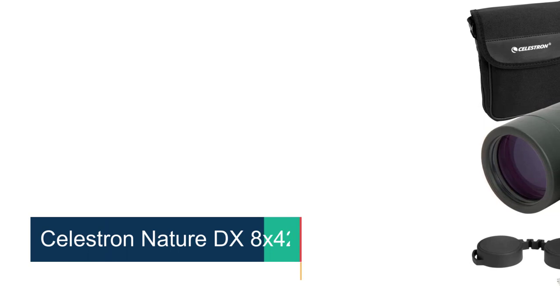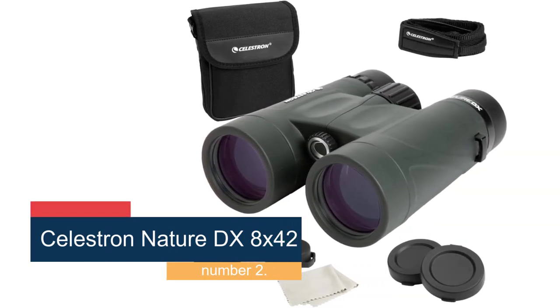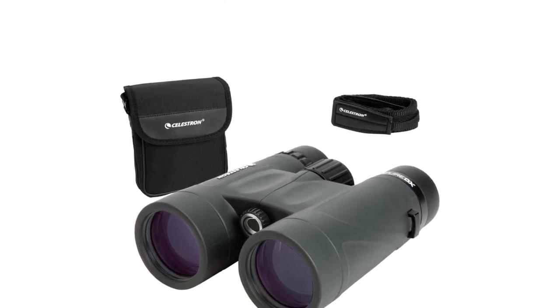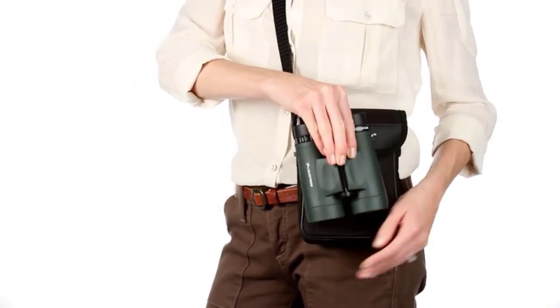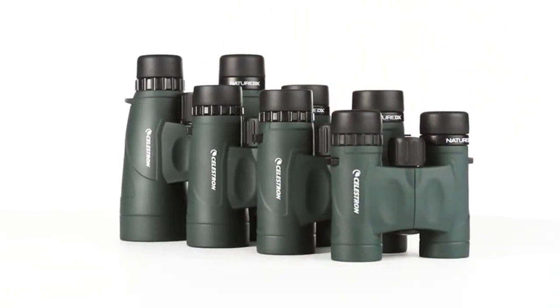Number 2, the Celestron Nature DX 8x42. When shopping for your first pair of binoculars, sticker shock is common. If spending several hundred dollars on a new hobby makes you nervous, the Celestron Nature DX 8x42 is a perfect choice. In this budget-conscious price range, the image quality is the best we've seen — in fact, it rivals models that cost more than twice as much.